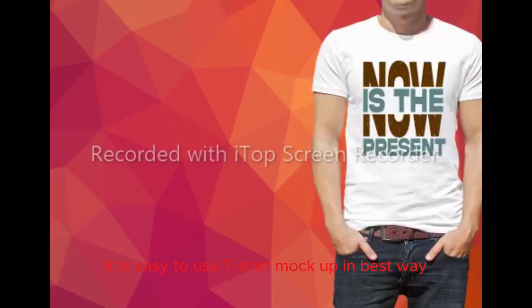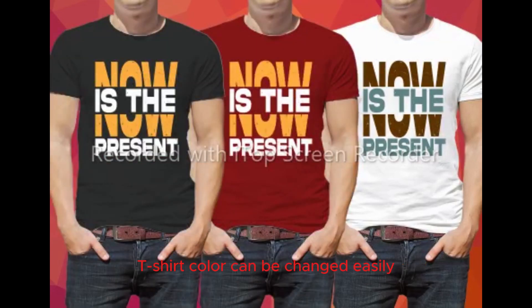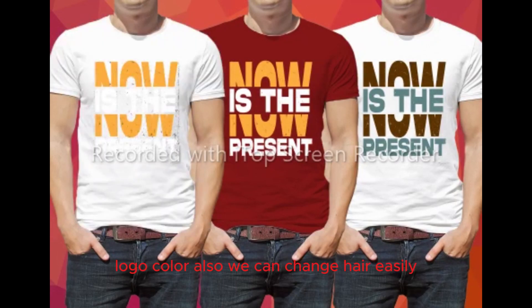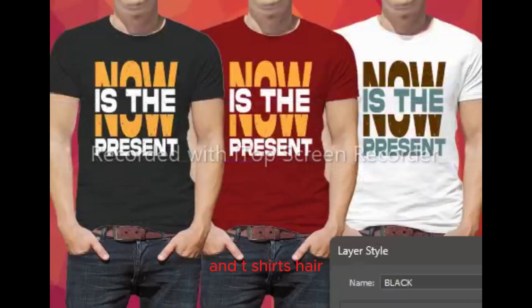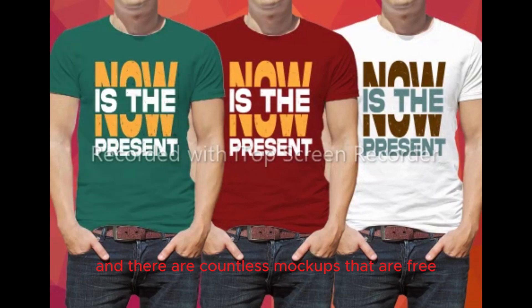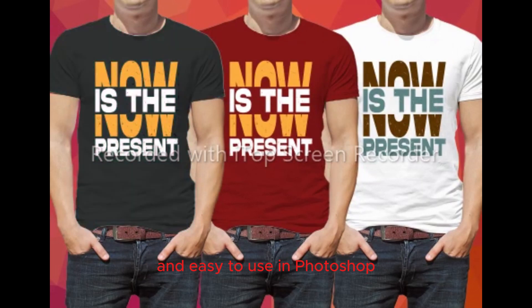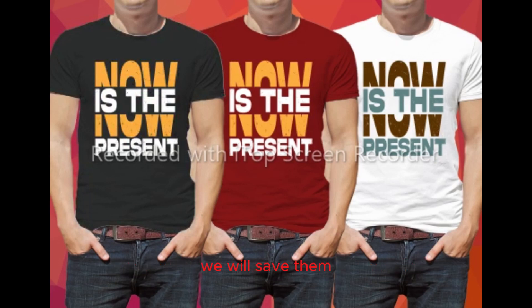In Photoshop, it is easy to use a t-shirt mockup in the best way. T-shirt color can be changed easily and looks very beautiful. Logo color can also be changed here easily. We can create designs in different colors and t-shirts. We can use our design on t-shirts, hoodies, bags, and cushion covers — there are countless mockups that are free and easy to use in Photoshop. After we put our design on all these items, we will save them and add them to our thumbnails so the thumbnail will look really nice.